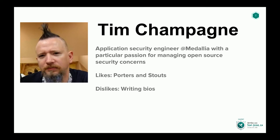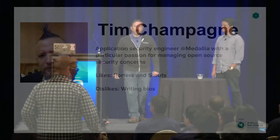Hi, I'm Tim Champagne. I'm an application security engineer at Medallia. So that's me at DEF CON — this is me trying to be a little bit more presentable for y'all. I have my likes; if you catch me down at the bar, I like porters and stouts. I'm not too keen on bios, so if you want to know more, I direct you back to my likes.